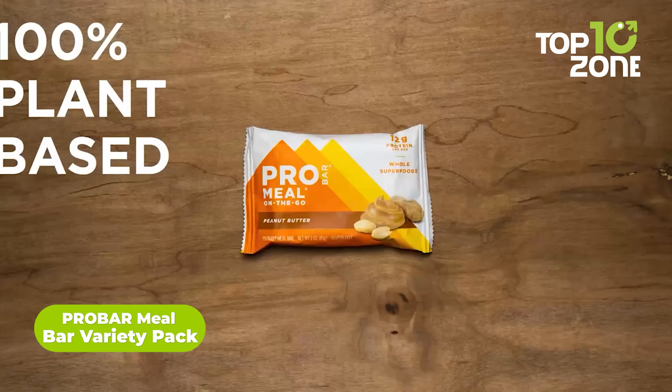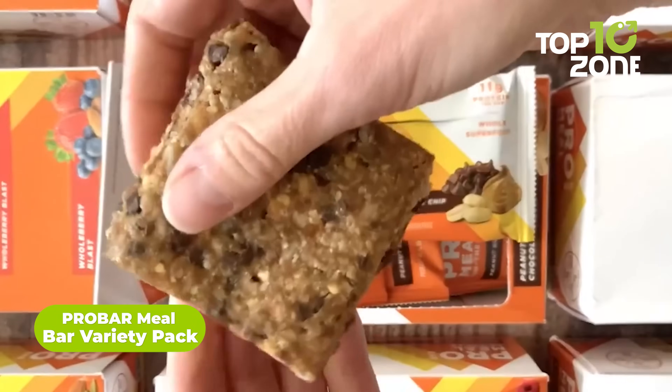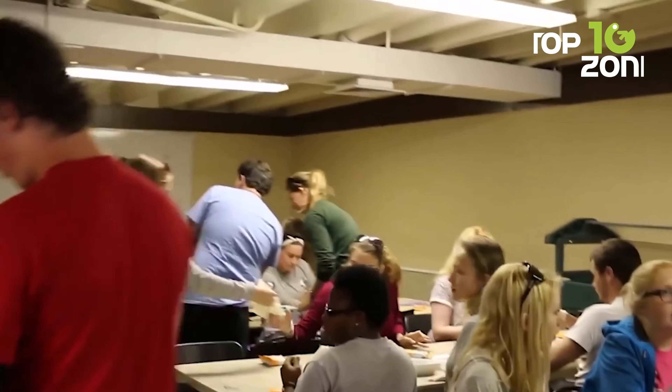No matter where the journey takes you, the Pro Bar Meal Bar Variety Pack will keep you energetic for the run. The Variety Pack will enrich the taste buds with 12 different flavors while providing proper nutrition to the body. Most interestingly, they're entirely plant-based, making the meal healthier.